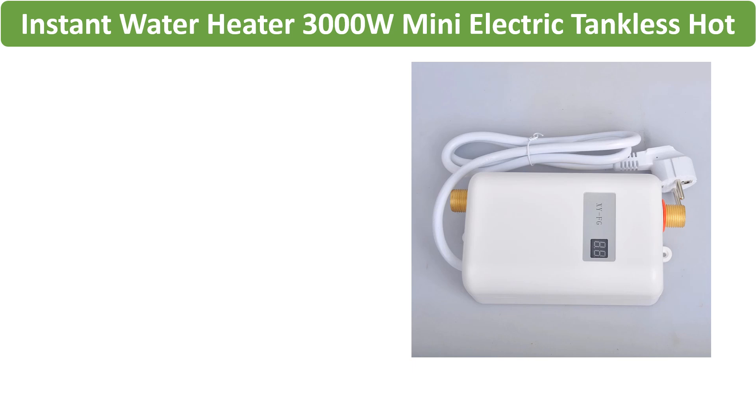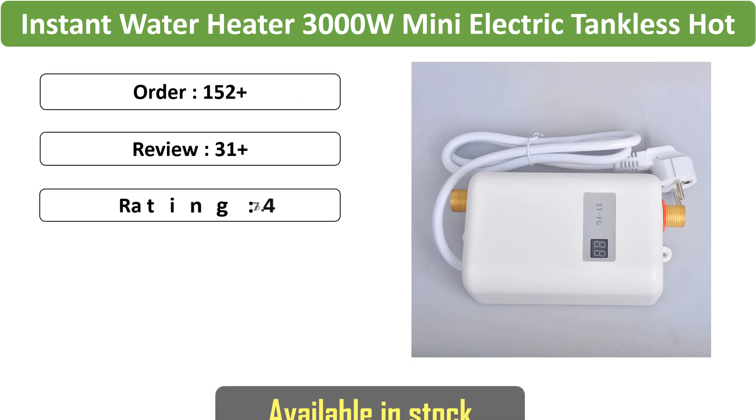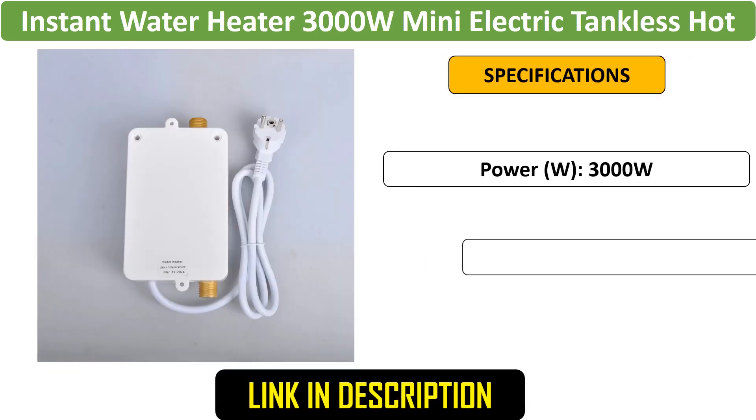Number 2: 3000W Mini Electric Tankless Hot Water Heater. A compact and efficient water heater designed for bathrooms and kitchens. It provides instant hot water on demand with a power rating of 3000W, suitable for under-sink installation.